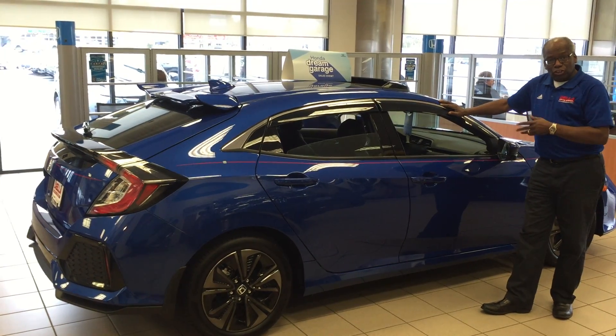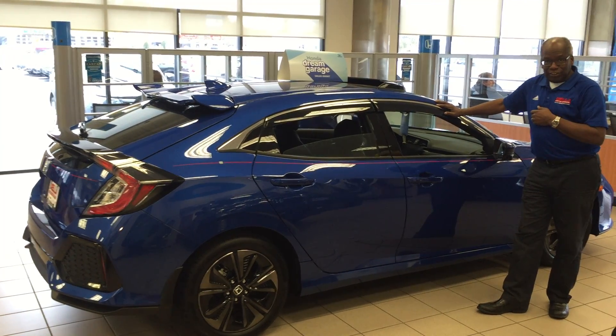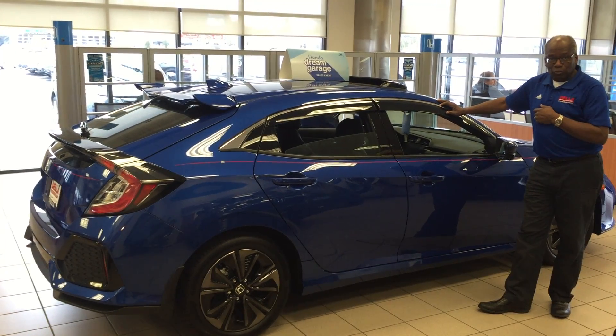On subsequent videos we are going to talk about some of the inside aspects of this car. Come see me, Larry Knox here at Della Honda, at 793-3811. Thank you.